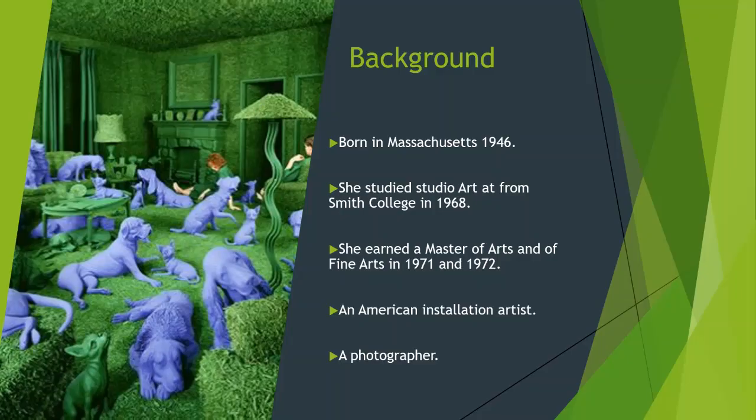A little background on Sandy Skoldland: she was born in the state of Massachusetts in 1946. She is a multimedia artist who creates installation art and is a photographer. She attended Smith College and the University of Iowa, where she studied printing and filmmaking, and earned a master's degree in fine arts.